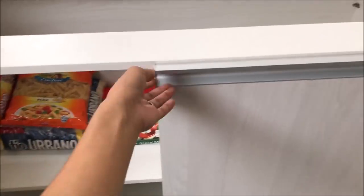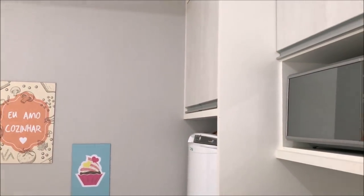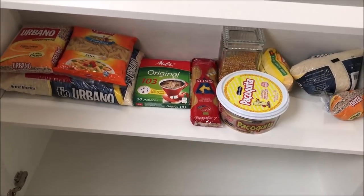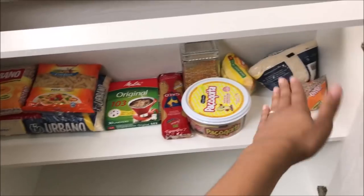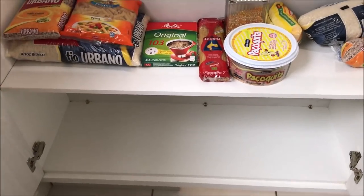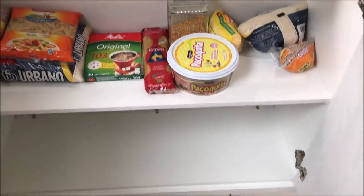Aqui na segunda parte eu coloquei os alimentos. Por que que eu mudei de lugar os alimentos? Porque eles ficavam naquela parte lá em cima, que é alto pra mim e também pra vó do Reginaldo, que agora tá aqui com a gente. Então os alimentos ficando aqui fica mais fácil pra todo mundo poder mexer e pegar. Desse lado eu coloquei os alimentos fechados, e desse lado os abertos. Na parte de baixo eu deixei vazia porque quando a gente fizer a compra do mês, eu vou colocar as caixas de leite e os garrafões de água, que ficavam às vezes até no chão.